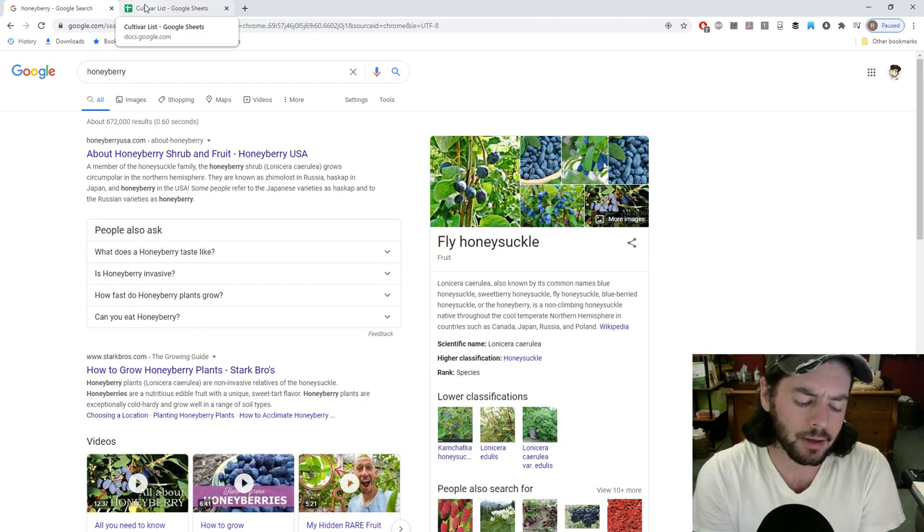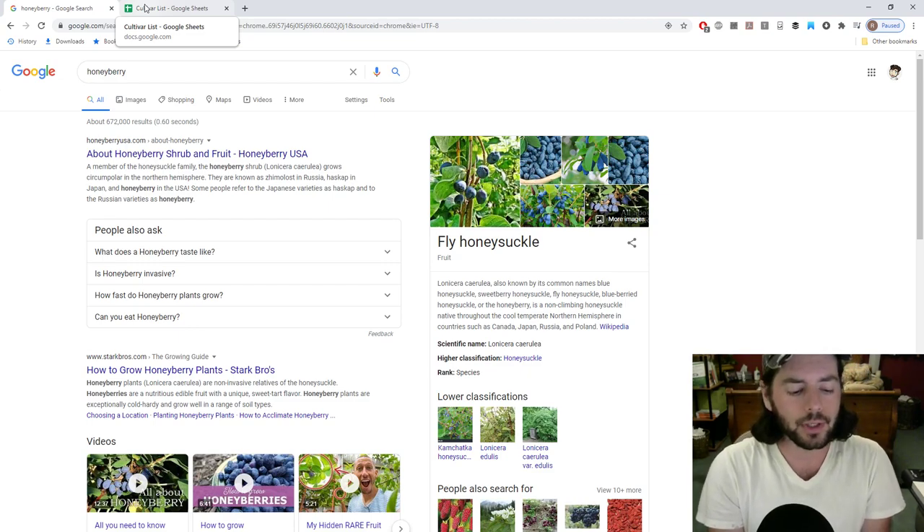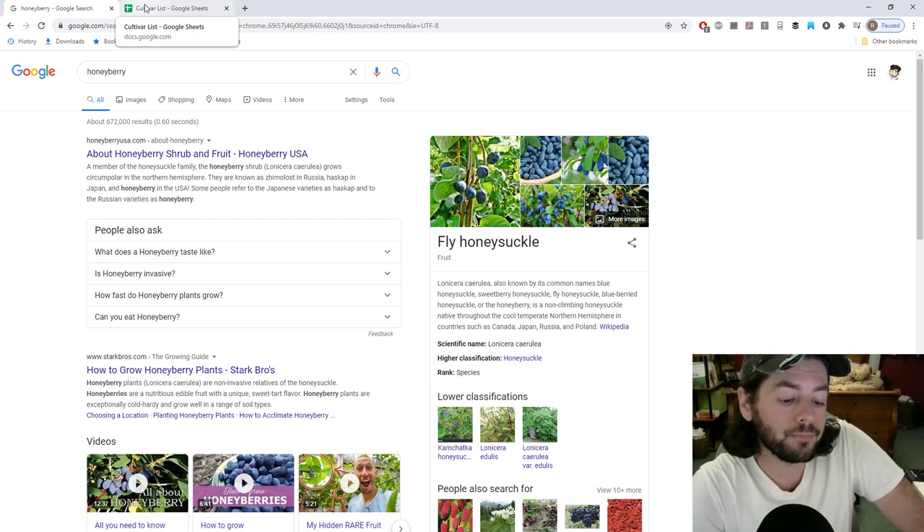I can wholeheartedly say, after growing them now in my fourth or fifth season, that I finally got a real understanding of this berry. It's really quite sad because it does take a while. I think this video is really going to save some of you guys some time. If you're growing this particular fruit, knowing what I'm about to tell you really would have made a big difference when I first started. Which is very simply that the berry needs to be blue for a very long time.